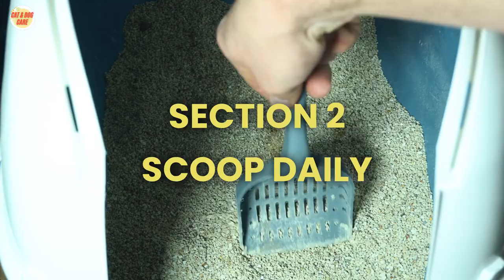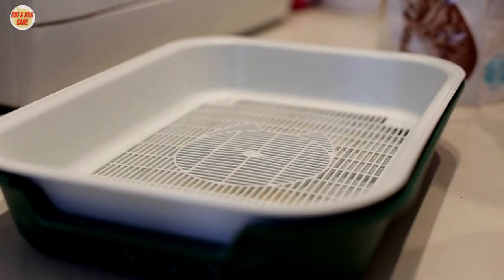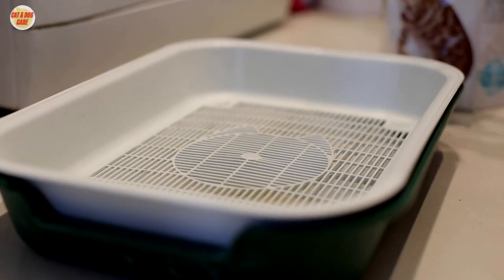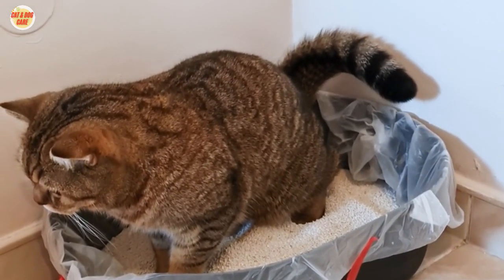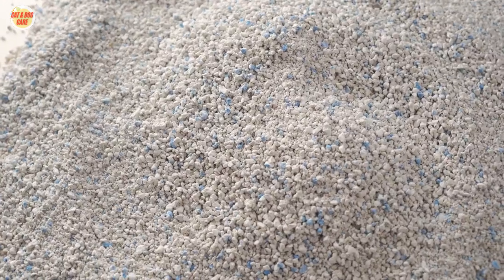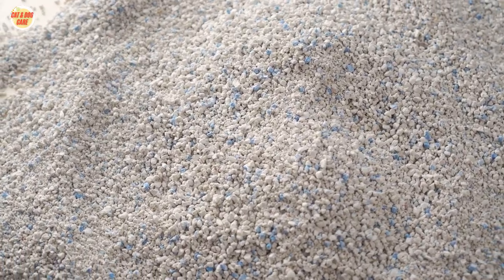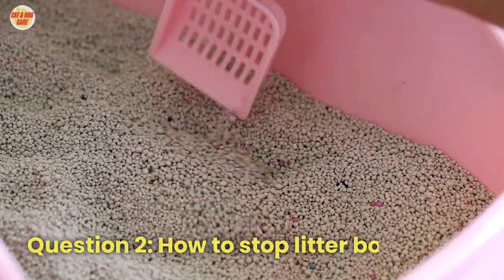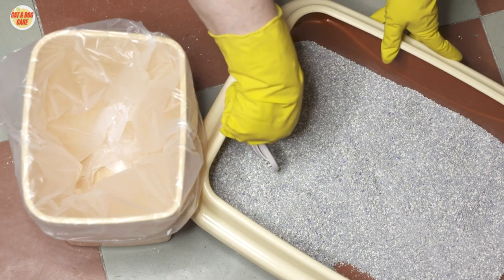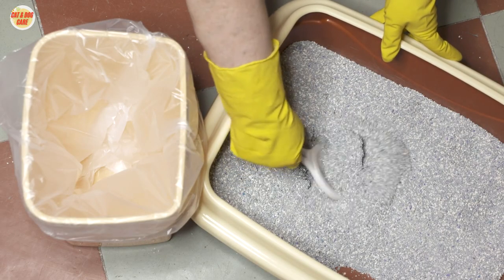Section 2: Scoop daily. Regular scooping is essential to maintain a fresh-smelling litter box. Make it a daily routine to scoop out clumps and solid waste. The longer waste sits in the litter box, the more it will contribute to unpleasant odors. Question two: How to stop litter box smell? Answer: Scooping your cat's litter box daily is a crucial practice to prevent and reduce odors.